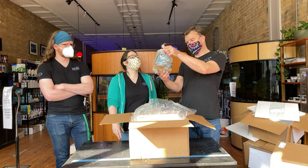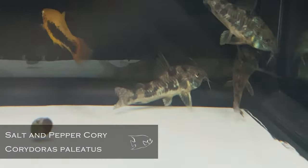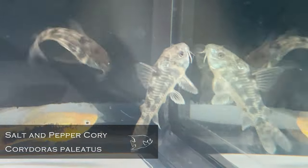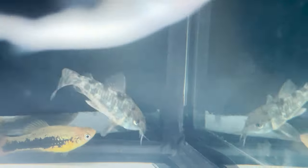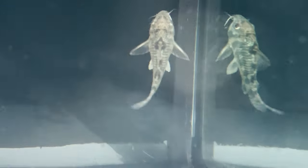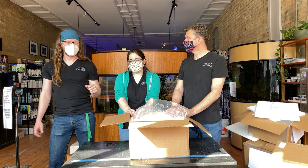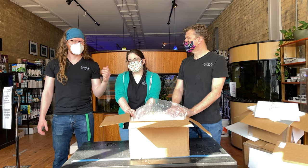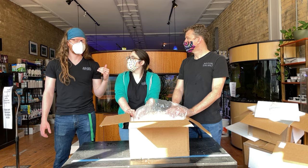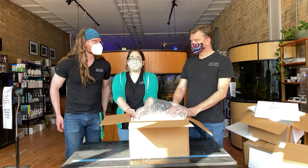Paleatus cories — they look great, look at those colors. I'm pretty sure I ordered almost every cory they had on their list. One thing to know about paleatus is they're native to Peru, so their range gets pretty far south. They're a true cool-water cory cat — upper 60s and they're happy. That opens them up to a lot of different types of tanks.